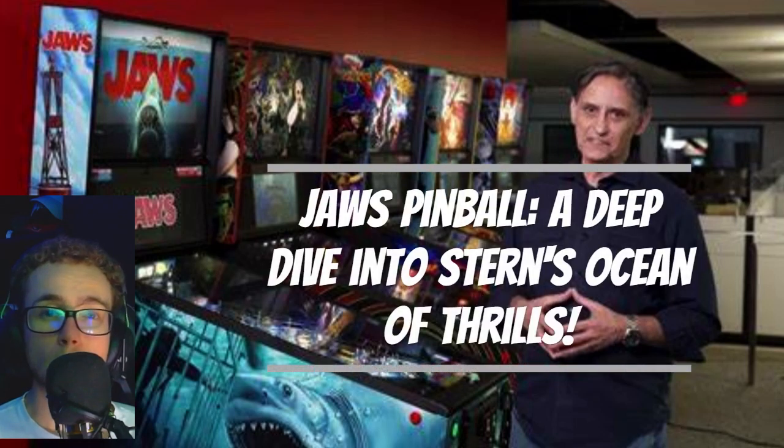Hello, Pinball Enthusiasts. Stern Pinball Incorporated is making waves with their latest creation, the Jaws Pinball Machine. Based on the iconic 1975 Steven Spielberg film, this game promises an ocean of thrills with sights and sounds from the classic horror flick.